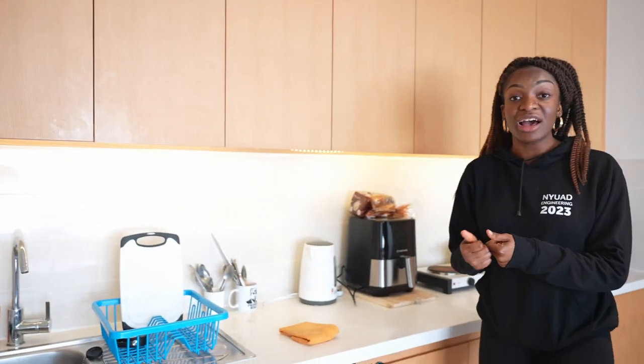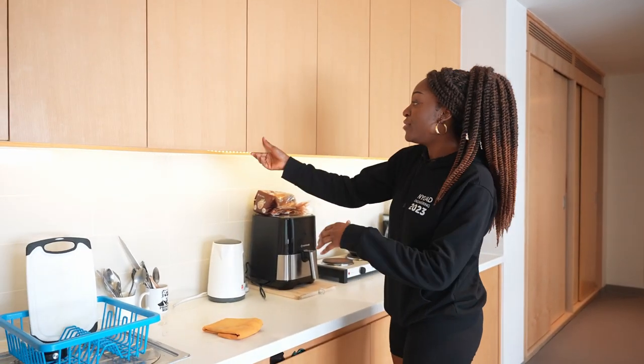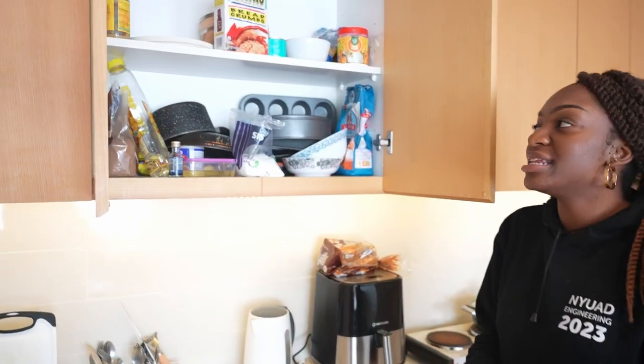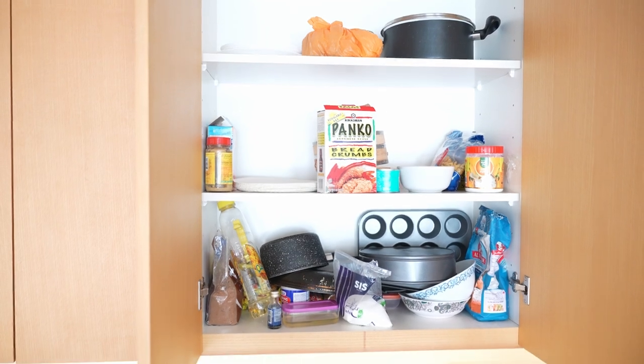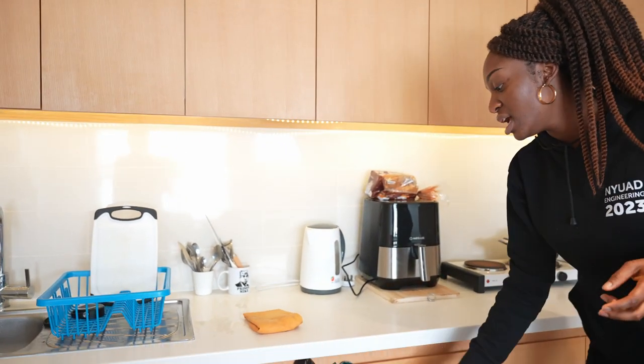We have a lot of cabinet space — like, a lot. Everyone who lives in this dorm has their own storage and they're pretty decent size. You can fit a few things in there, there are three levels, enough space to fit everything you need. And of course we have some drawers. That's pretty much everything in this area, so let's go check out the bathroom.